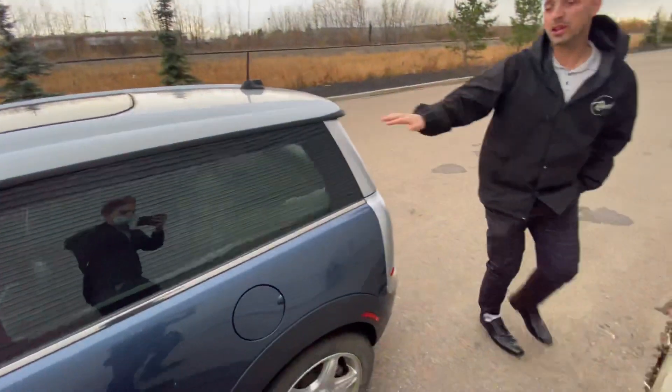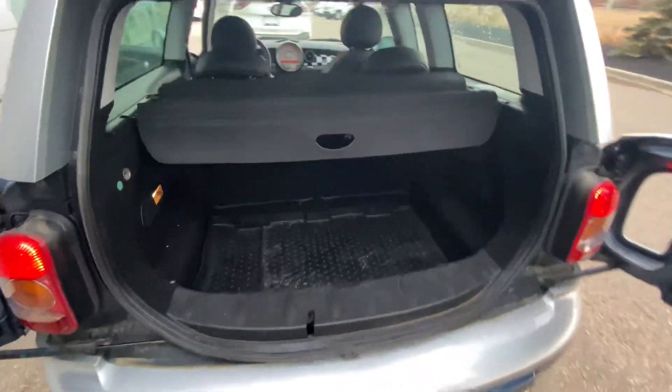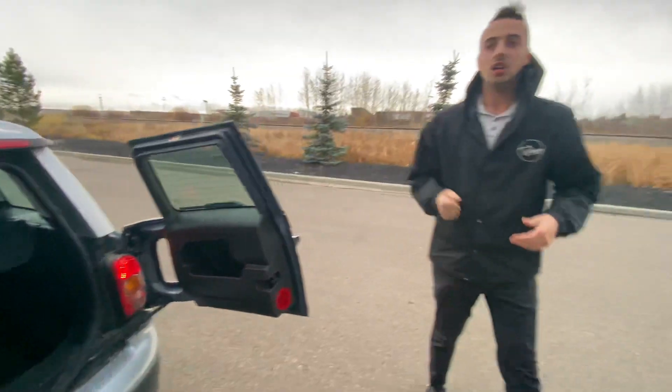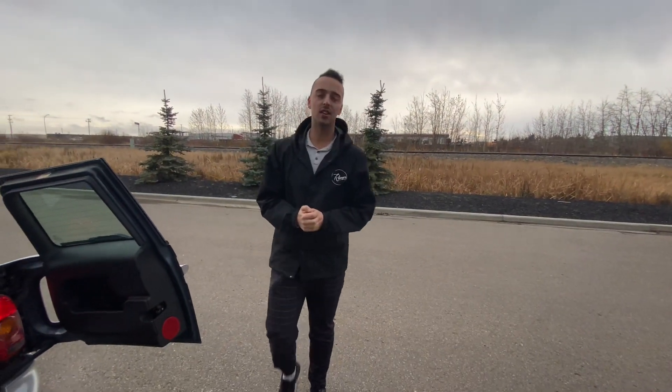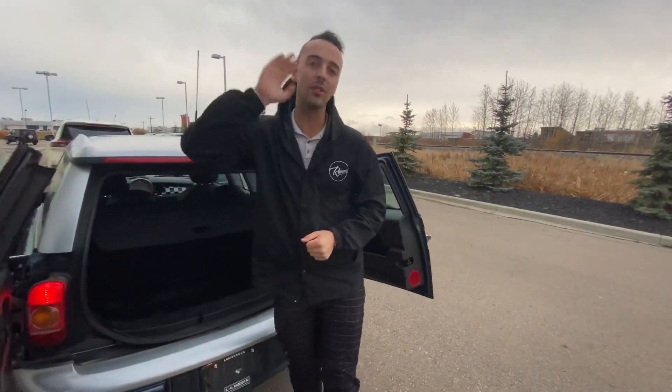This one is the coupe, with seats in the back. You've got plenty of cargo room with those convenient opening side doors. So give me a call here at the store, 780-769-0060, and let me know what you think of this option.